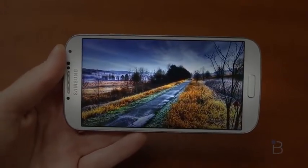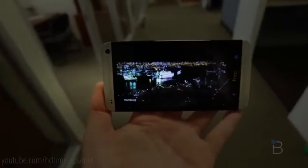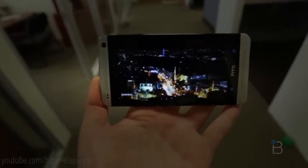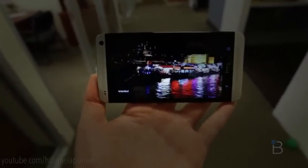The S4 has Gorilla Glass 3 on it and gives you a bit of a warmer screen, a little bit more saturated. The One has a bit more accurate color, so it's going to come down to what you prefer. For me, I could not pick a winner when it came to screen. Both these guys were absolutely awesome. Looking at them with just normal eyes, the screens are absolutely gorgeous on each — I could not, under good conscience, pick a winner. This one is a draw.